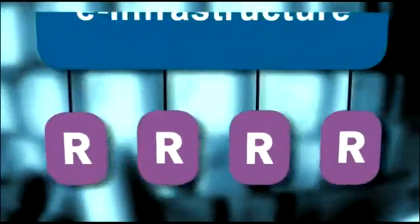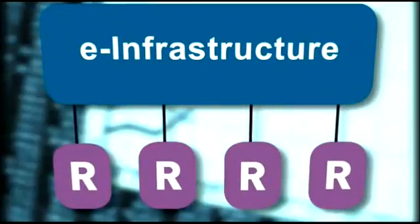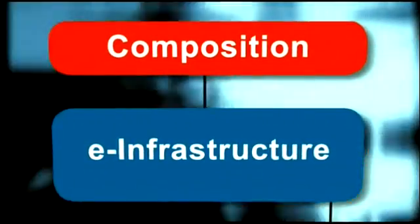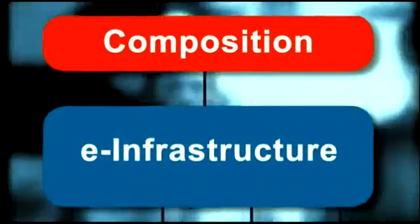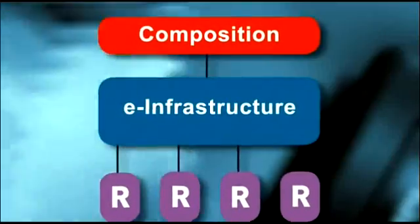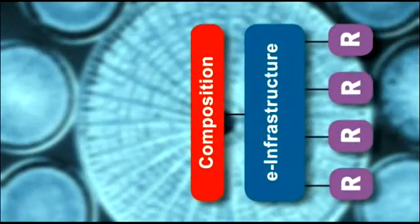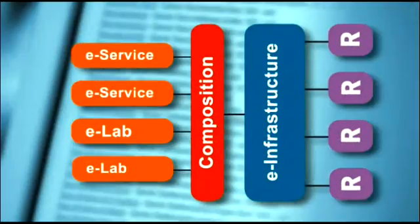The bases of LifeWatch are the many resources, data and computing power, to name just a few. The e-infrastructure layer will make it possible to access and share these resources, while the composition layer will allow for meaningful combinations and selections. Users tailor and control the entire process, individually or organized in e-laboratories and e-services.